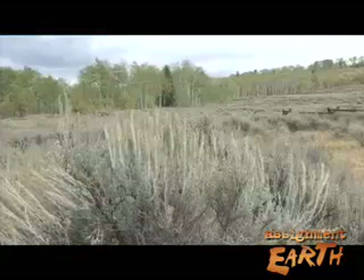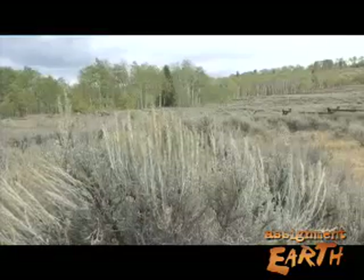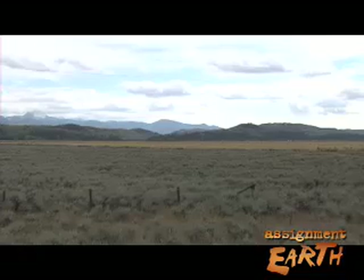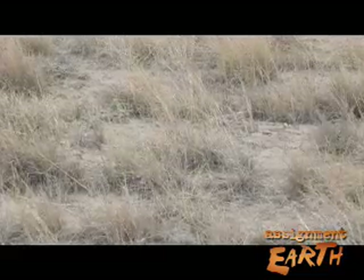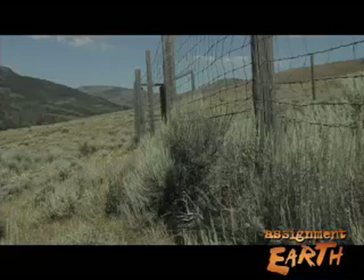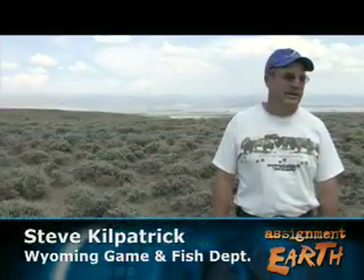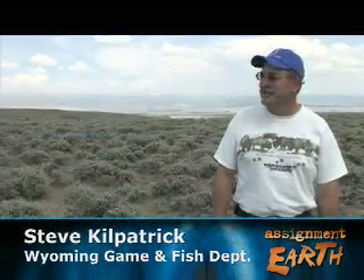Most people see only a blue-gray blur through the car window when they pass it. Sagebrush covers an estimated 153 million acres of the western United States, but it's commonly seen as drab and unimpressive and gets little attention. We're a pretty fast-paced society, and things that aren't flashing red lights or bright colors don't seem to attract us. So we do bypass sagebrush as we go down the highway, thinking that it's just sagebrush.